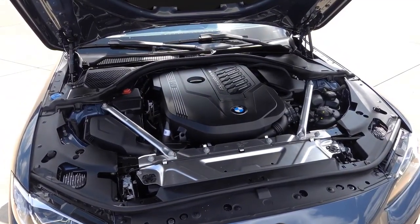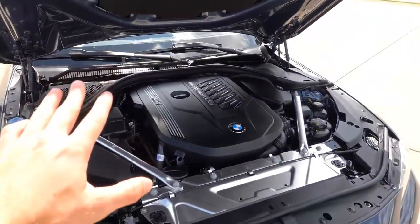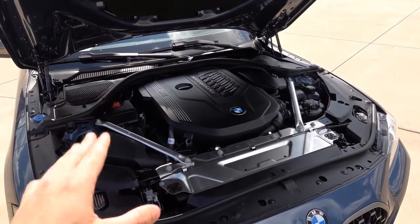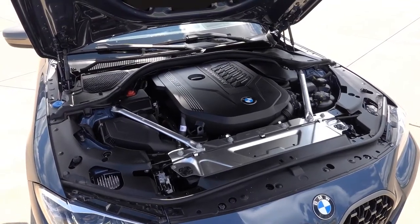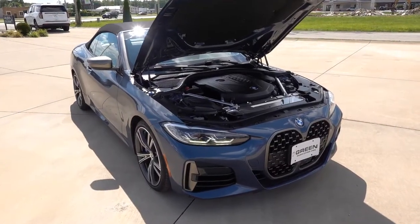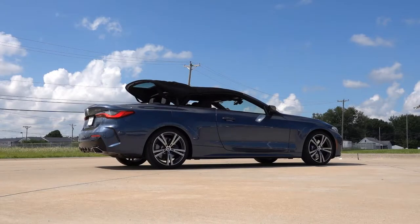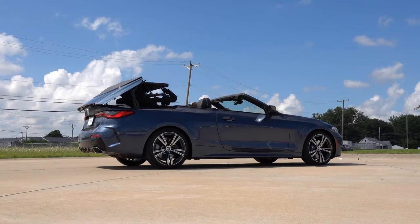Under the hood of the M440i, you'll find the B58 inline six-cylinder twin-power turbo engine. This engine is severely underrated from the factory — it makes 382 horsepower and about 360-some pound-feet of torque through either rear-wheel drive or all-wheel drive depending on whether you get X-Drive. This particular one is rear-wheel drive only. And because this is a convertible, I'll simply hold the button, and the top goes down in about 18 seconds, which is fairly quick — you can put it down at up to 31 miles an hour. It's a very easy and quick folding top.